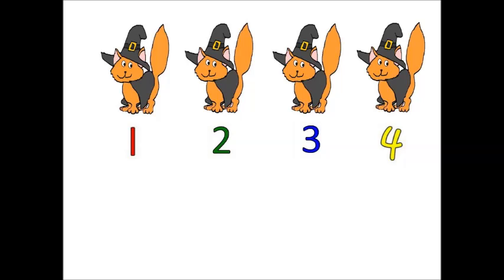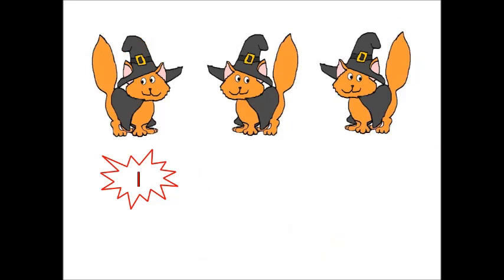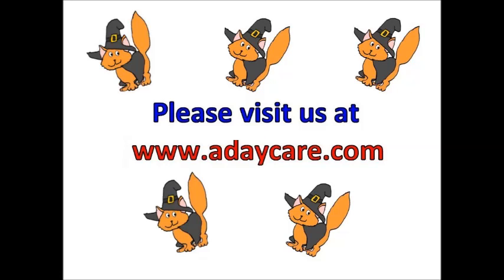Thanks for helping me count the cats, los gatos. I had so much fun with you guys today. Hope to see you all again very soon. I hope you liked the video. If you would like to see more videos like this one, click the subscribe button below to let us know. Thank you. For more activities like this one, please visit us at www.adaycare.com. Bye.